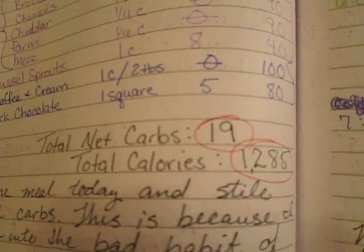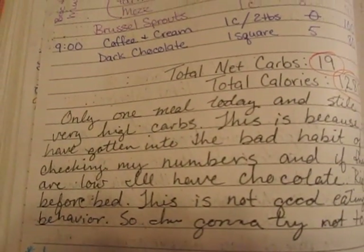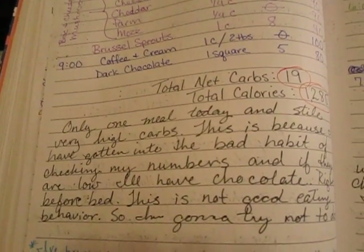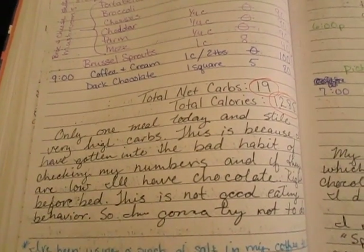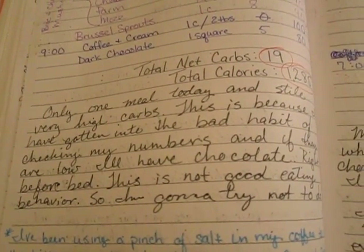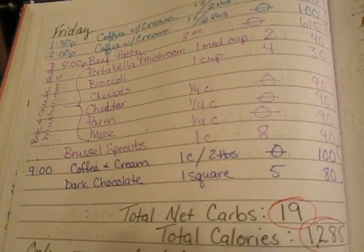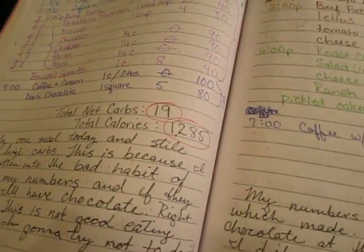My numbers for Friday were 19 net carbs and 1,285 calories. My journal entry says only one meal today and still very high carbs. I've gotten into the bad habit of checking my numbers and, if they're low, having chocolate right before bed. That's not good eating behavior, so I'm going to try to stop doing it because it pushes my carbs way up.